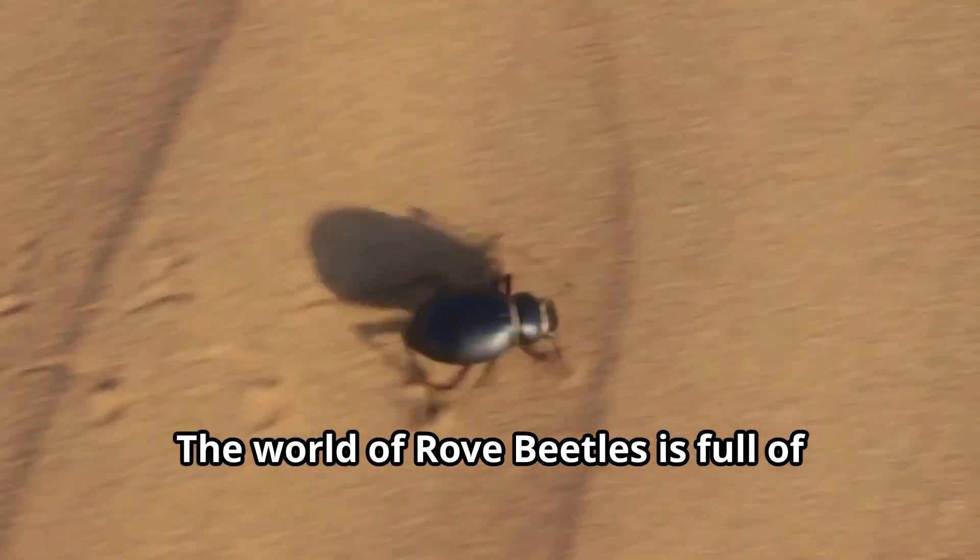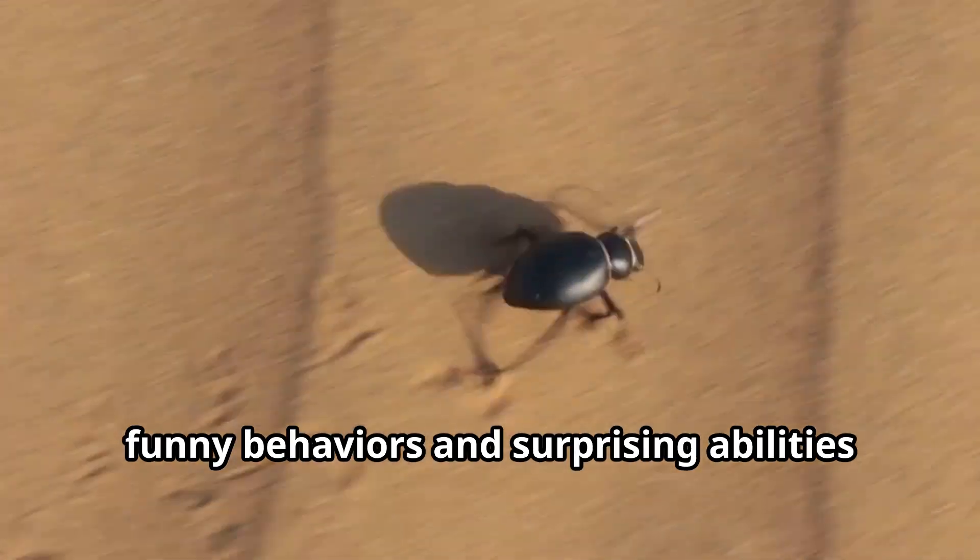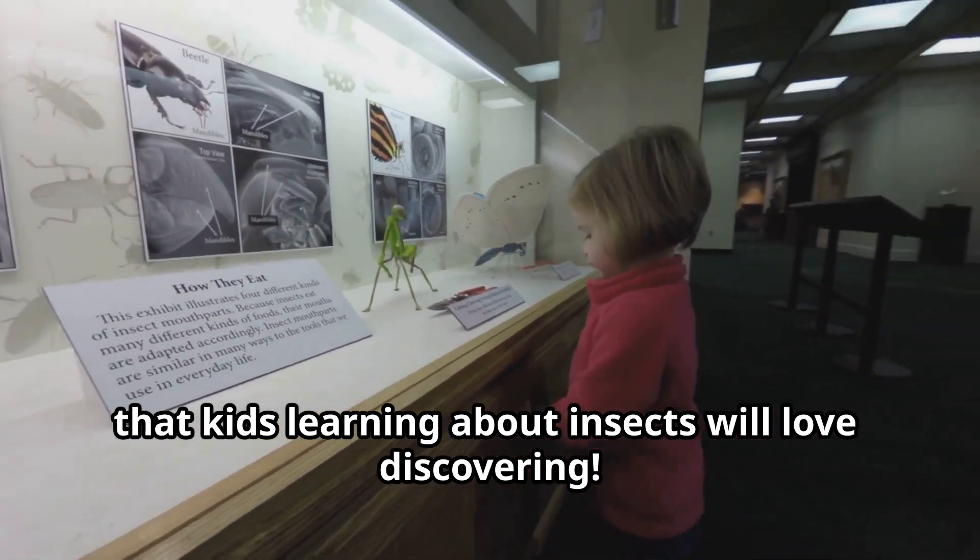The world of rove beetles is full of fascinating behaviours and surprising abilities that kids learning about insects will love discovering.